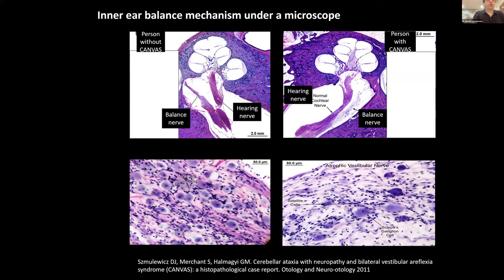But that's not the whole story. In the bottom left panel at high magnification, we see a lot of fluffy purple cells with dots in the middle. In the person with Canvas on the right, there are only very few of these cells. These are in a structure called the vestibular ganglion — ganglia are like little relay stations. What we discovered was that the problem wasn't the vestibular or inner ear balance organ itself; it was the relay stations or ganglia, what we call a ganglionopathy.